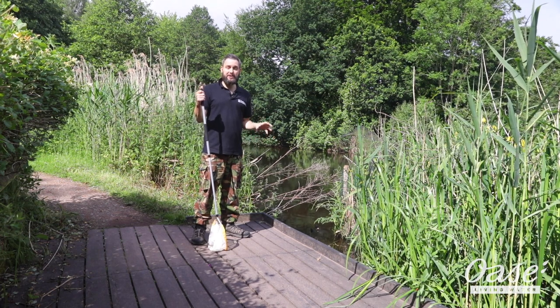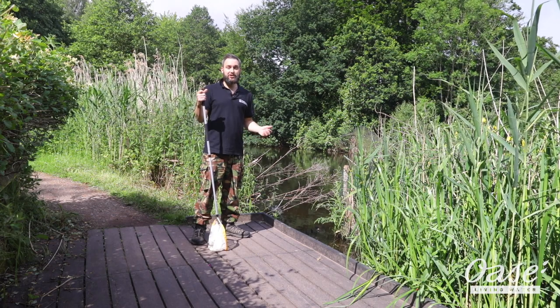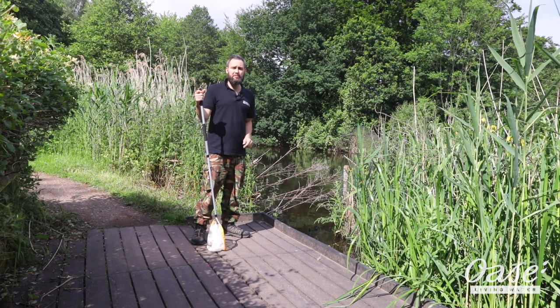We do a lot of pond dipping at Staffordshire Wildlife Trust. It's a really engaging activity for children and adults. So today we're out on one of our pond dipping platforms and we're going to be doing some pond dipping.